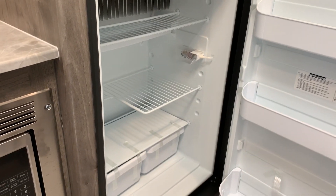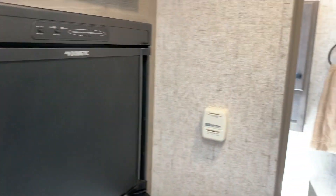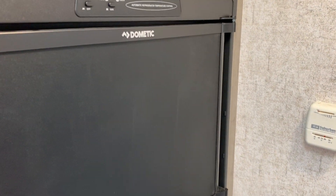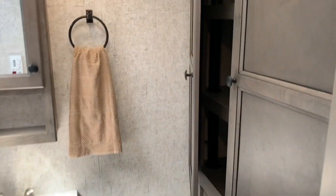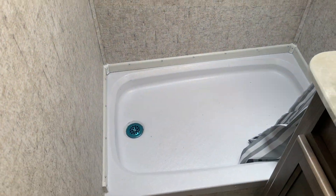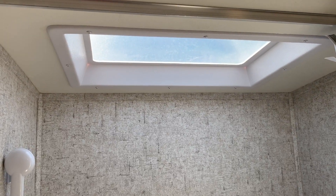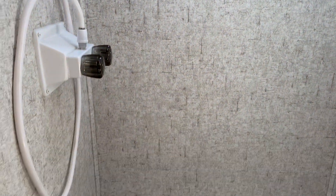In the back we have lots of storage. In the bathroom, this trailer comes with a sink and medicine cabinet — very handy. We have the shower and a skylight, which is great for natural light, and also gives taller people more room to enjoy the shower.